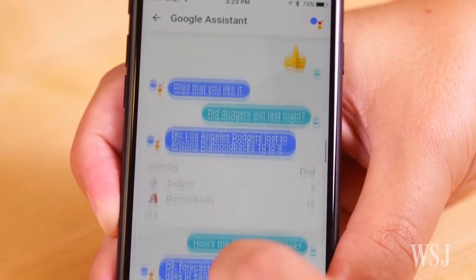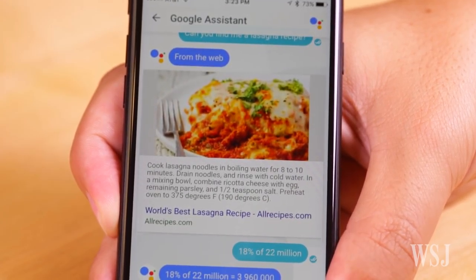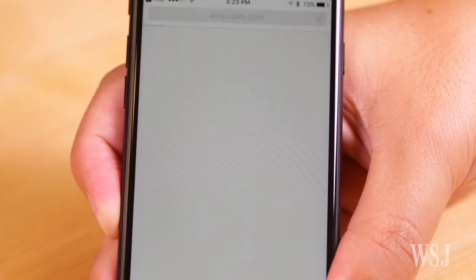What the Google Assistant is best at is what Google is known for: search. Ask it for a nearby dry cleaner, a sports score, the weather forecast, or a recipe, and it'll give you reliable Google.com search results.